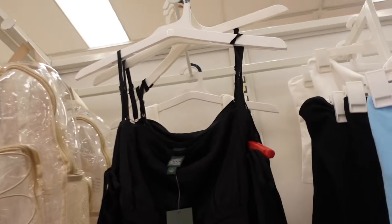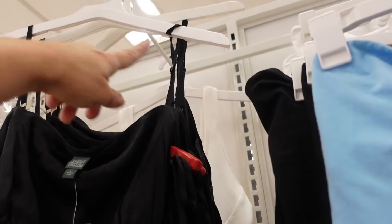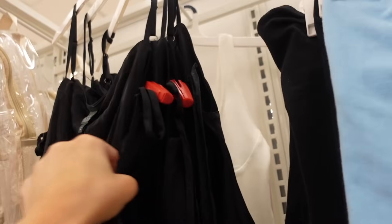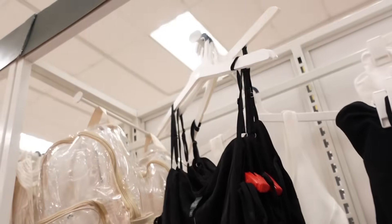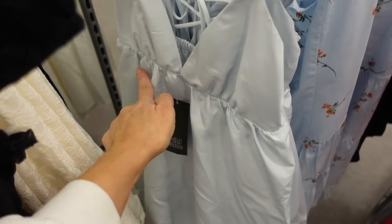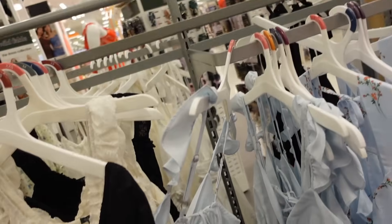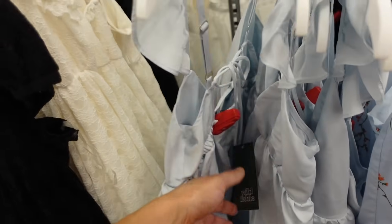New from Wild Fable are these side tie tops. It's a satiny flowy material, thinner strap, seam detailing under the bust, squared in the back. They're $20. The balloon dress from Wild Fable: this one has the ruffled strap, plunging V, seam detailing under the bust, a flowy skirt, and then it ties in the back with adjustable straps. This one is going to be $35.